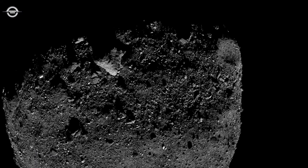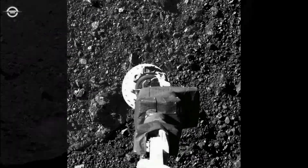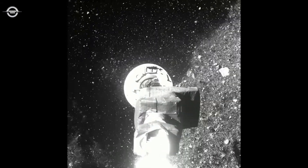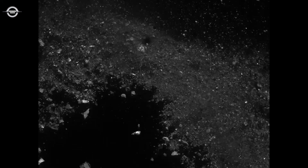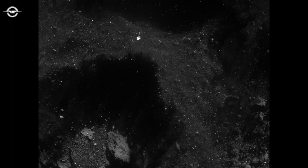When images of the tag event beamed back to Earth, they were far more dramatic than anticipated. Despite its slow touchdown, OSIRIS-REx had punched through the surface and set off an explosion of loose material. Tons of rocks and pebbles were ejected, radiating outward in a wall of debris. The pictures were stunning — but why did Bennu's surface behave so unexpectedly?